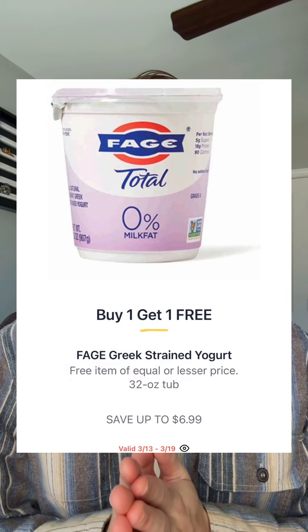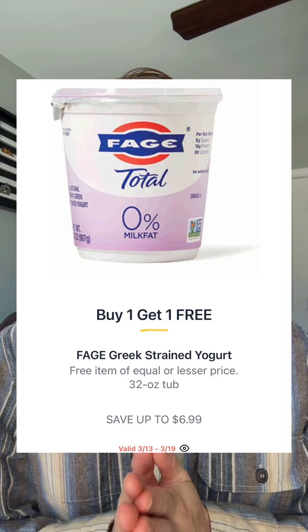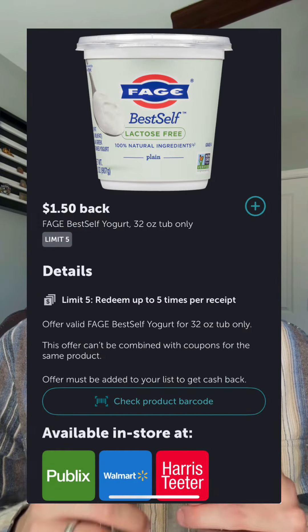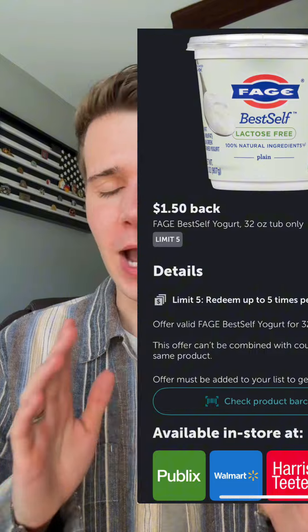Faye Greek yogurt — $6.99 is what the weekly ad is showing. In Ibotta I found a $1.50 back offer on the best self yogurt. I'm not sure if it will work for this brand, but if it does you'd be looking at $1.99 each.